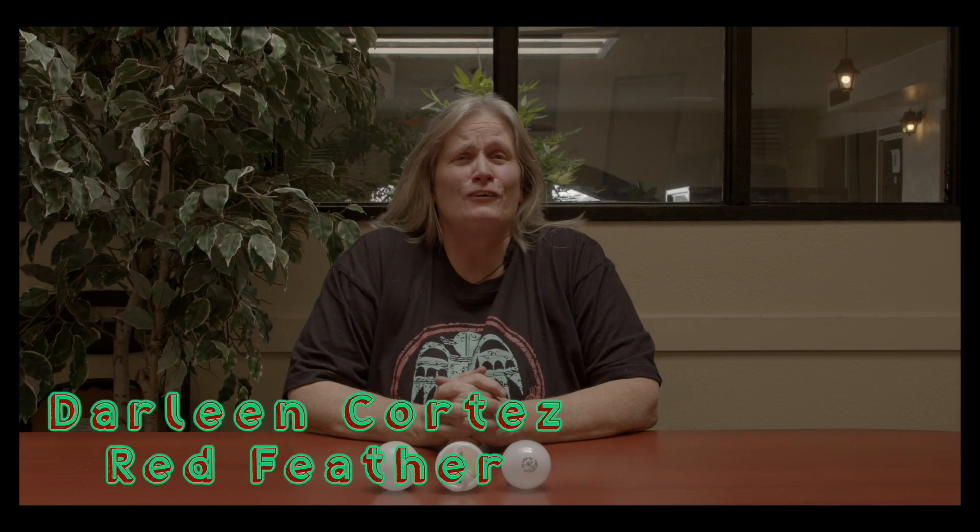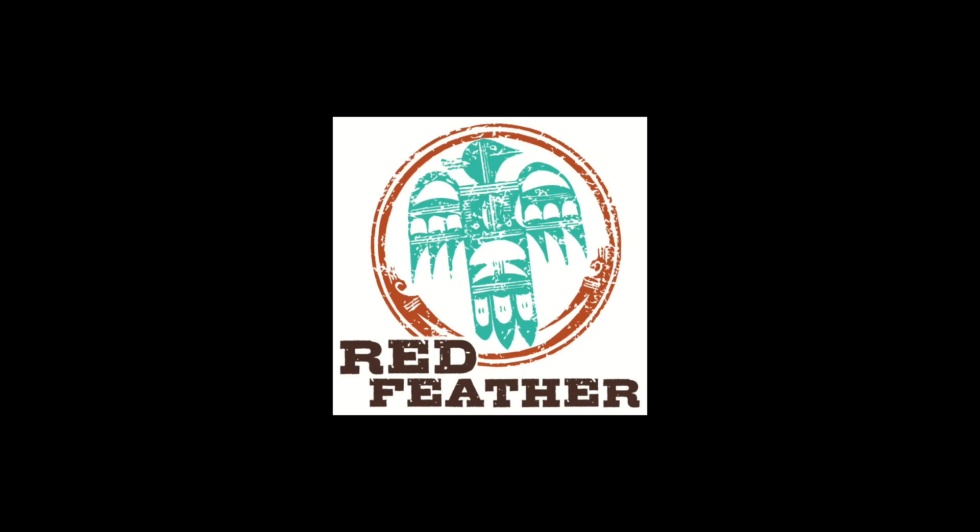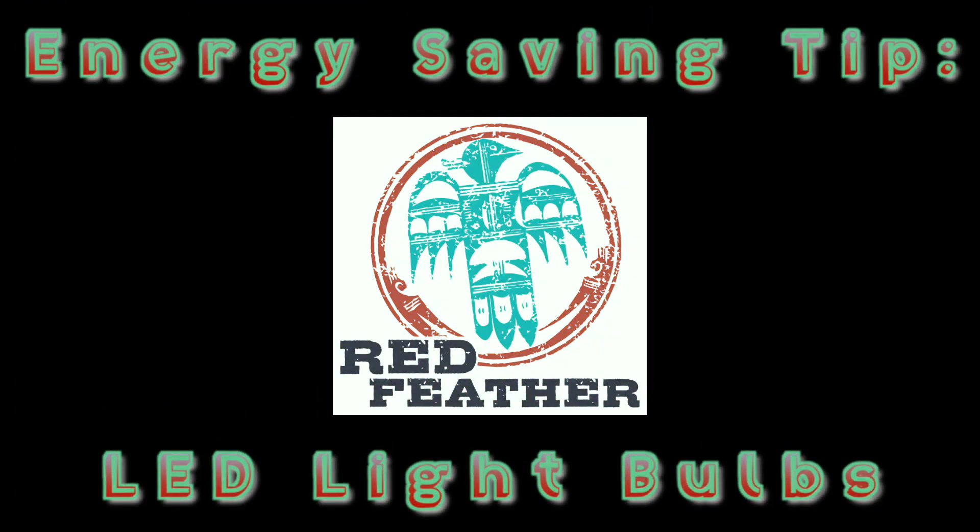Hello, this is Darlene Cortez from Red Feather, and this is another energy-saving tip. Today's energy-saving tip is light bulbs.